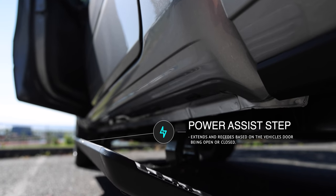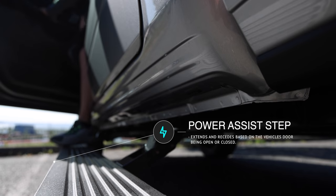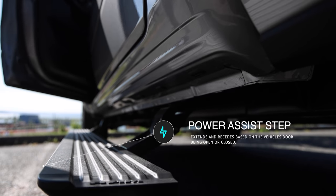The power assist steps — they're so valuable. I love having assist steps on my truck, but every time I would go out on the back roads brook trout fishing they would get dented or even ripped off. Having the power ones means I can have them tucked up when I'm driving and going off-roading.